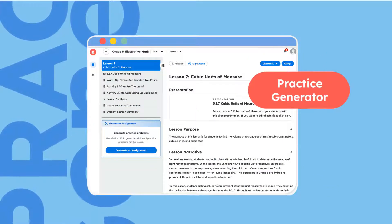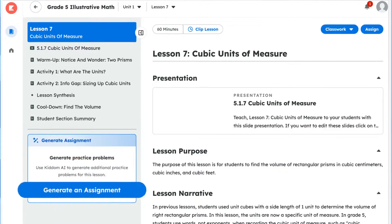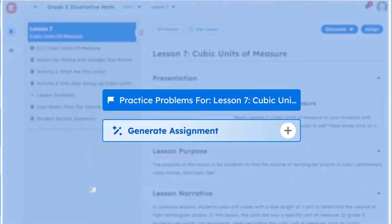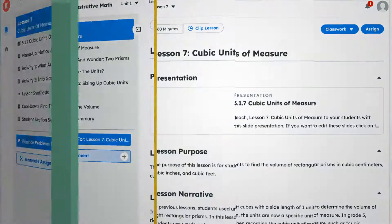Our Practice Generator instantly creates new opportunities for learning application and assessment, utilizing various question types and knowledge depths, all aligned to curriculum goals.